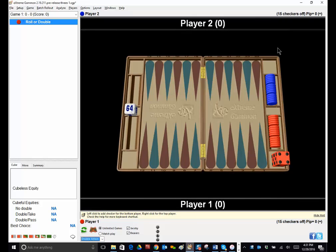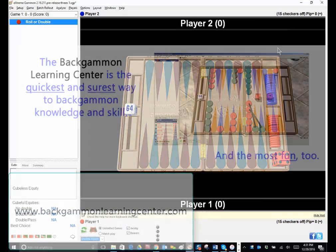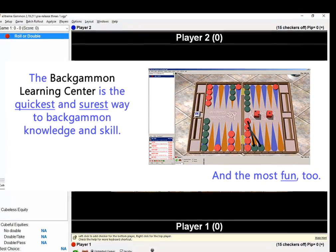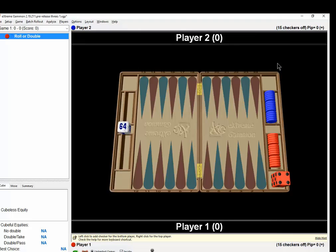Hi there, this is Phil Simborg from the Backgammon Learning Center, www.backgammonlearningcenter.com, where we have about 15 teachers standing by giving lessons on the internet in 8 different languages. Very organized, good teaching systems. We've had over 300-400 students over the last 20 years, and many of them have won major tournaments around the world and have certainly done very well in money games. Consider taking lessons — it's the fastest way to improve, and it's certainly helped me a lot more than reading books.